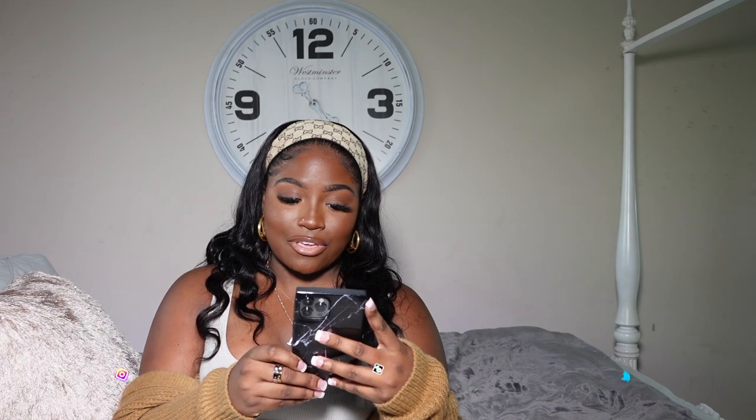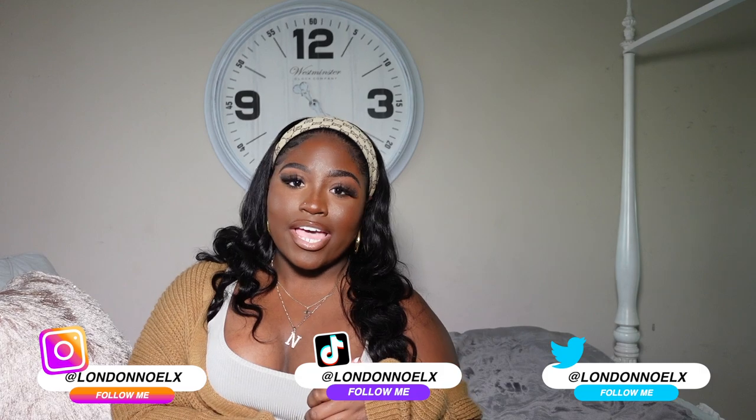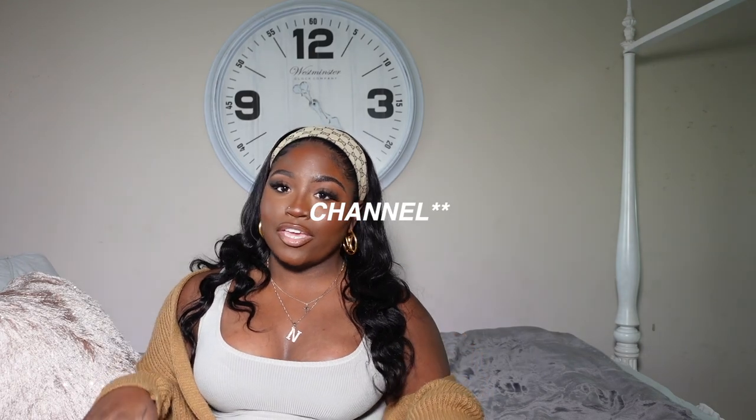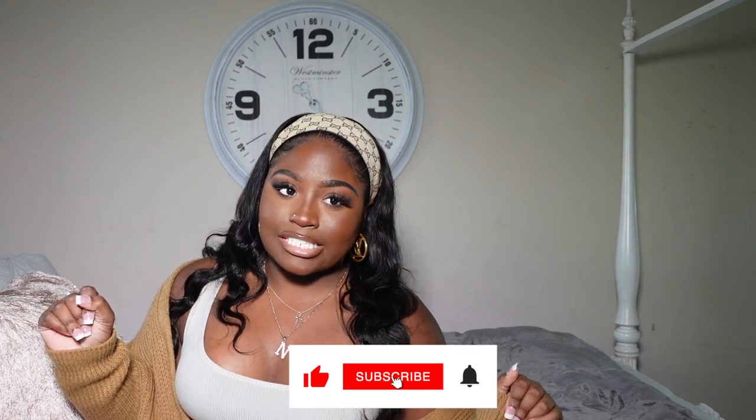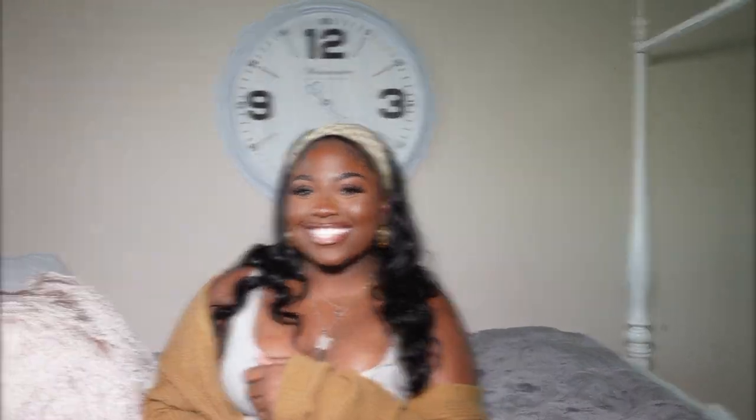But yeah, y'all, that's literally it for this video. Thank you so much for watching. I hope y'all enjoyed me playing with my new phone. I'm so happy about this phone, y'all — I'm about to be on it all day, literally all day. If you guys want me to do a 'how I decorate my iPhone' aesthetically pleasing type of video, then go ahead and like, comment, and subscribe. Make sure you put your notifications on so you're notified every single time I upload a video, which is Wednesdays and Sundays. Thank y'all so much for watching. Have a good day. Bye!